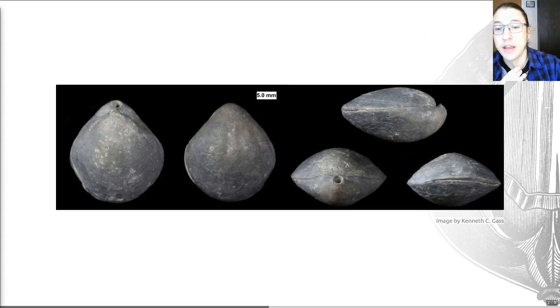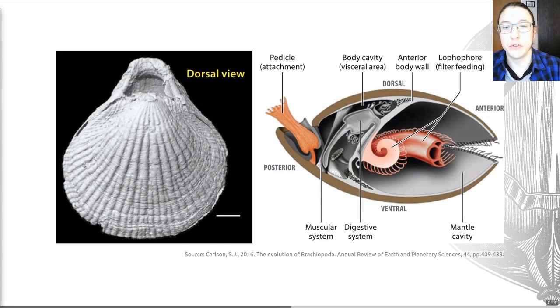Bear in mind that brachiopods can be very variable in shape, even within a species. For example, a single species can have shell outlines that look like a range of different orders of brachiopod. This is quite problematic — what do you think this may mean for our ability to identify species of brachiopods in the fossil record? You may want to think about that and ask questions in the Zoom session. But I wanted to talk about morphology today, so I'm going to move past that question about species.